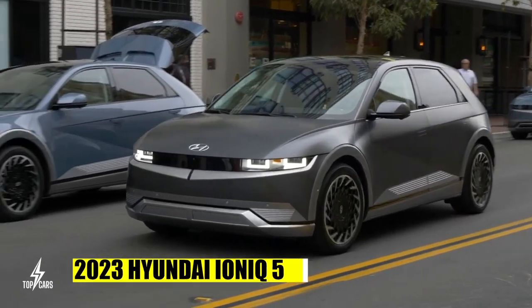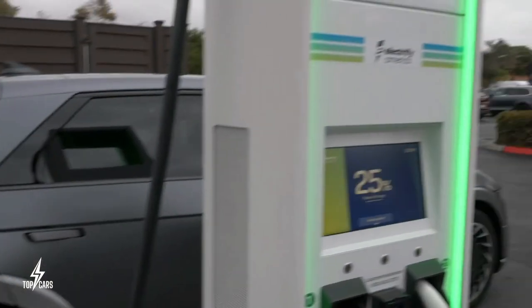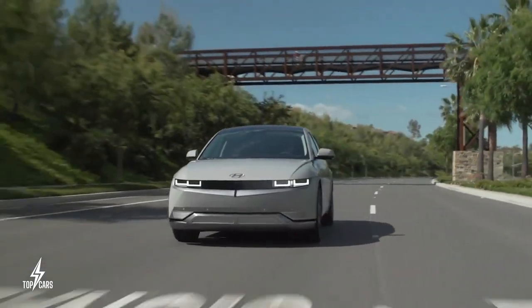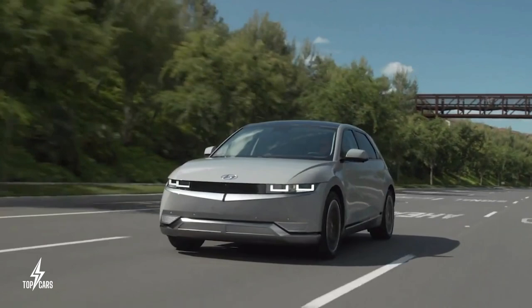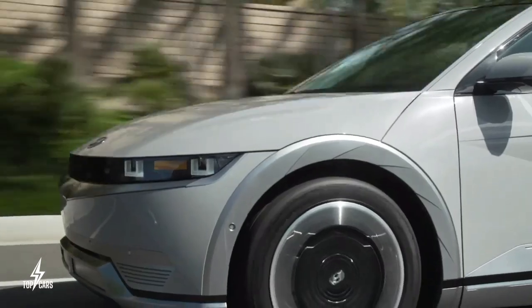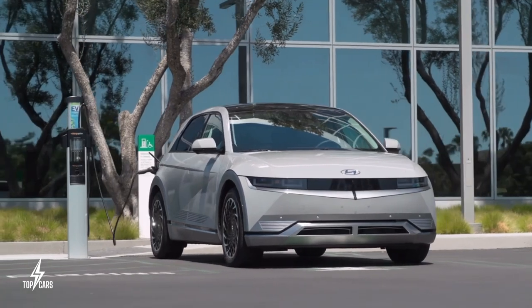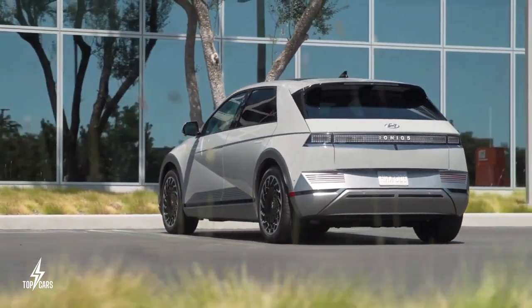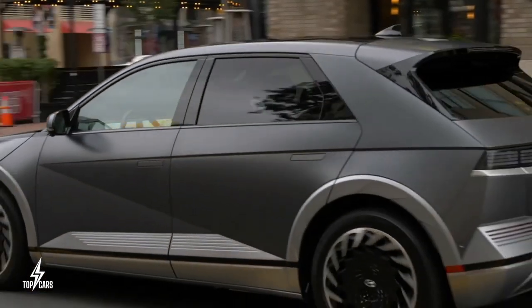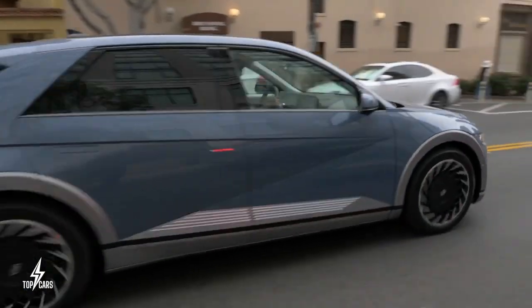The 2023 Hyundai IONIQ 5 is a fast-charging SUV with a respectable driving range, combining retro 8-bit design with new-age electric technology. It features an all-electric drivetrain with a range of power options. A single electric motor with a standard-range battery powers the rear wheels, providing 168 horsepower, while the rear-wheel drive long-range option produces 225 horsepower and 258 pound-feet of torque.